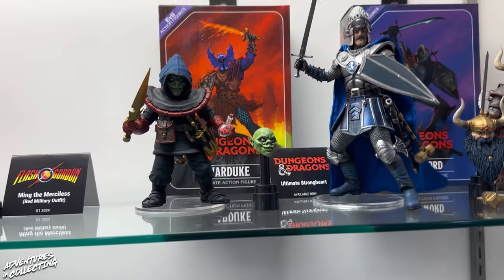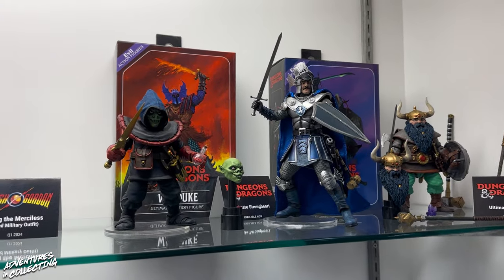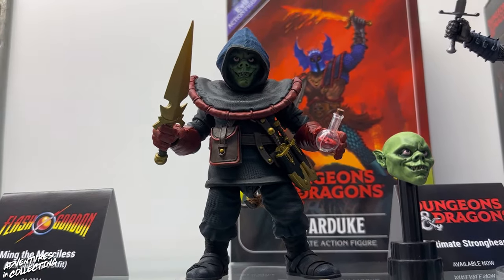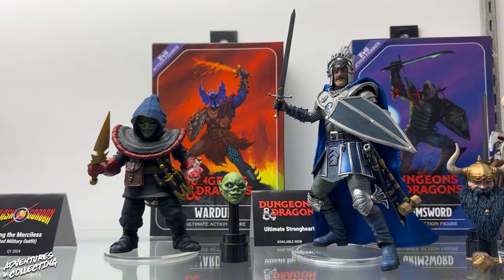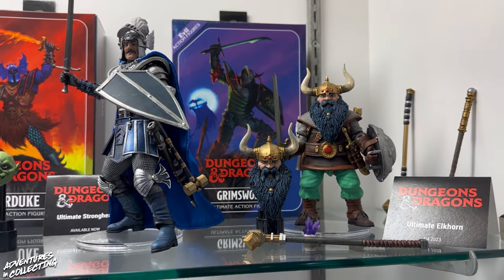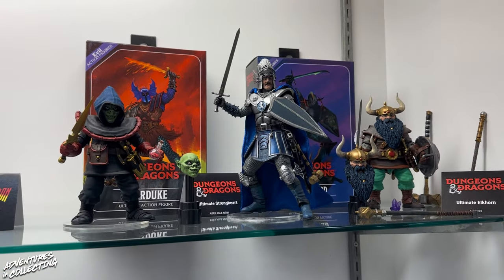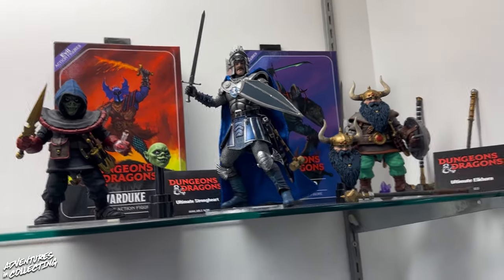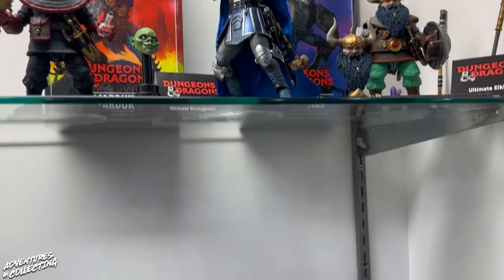From one form of campy sword and sorcery to another — we have Dungeons and Dragons. This is a line we do in collaboration with WizKids since they are of course the D&D experts. You can tell the sculptors really put their hearts into some of these when you look at the detail on the armoring. People got a first preview of how detailed these were going to be with Warduke. You can see it with Strongheart as well, continuing on to his chain mail. And that beard on Elkhorn — it's epic. We do have more D&D figures planned, so stay tuned for more news on that front.